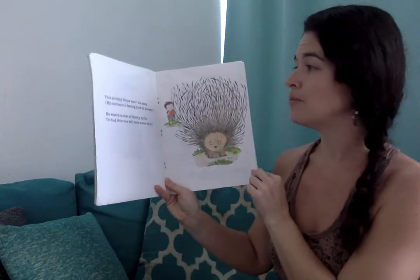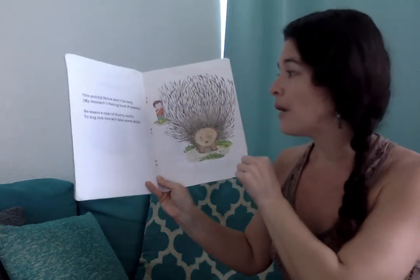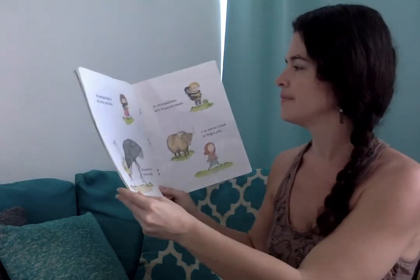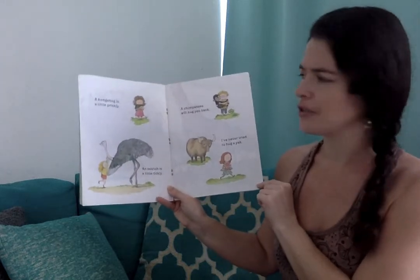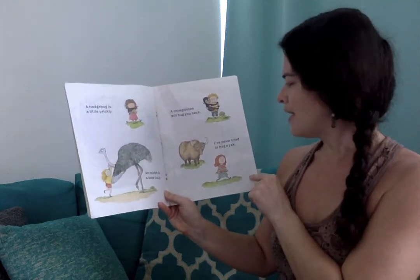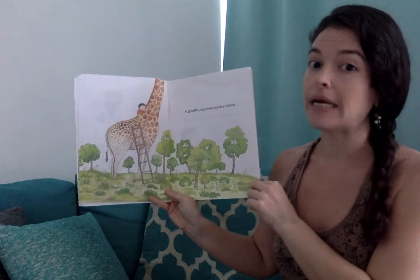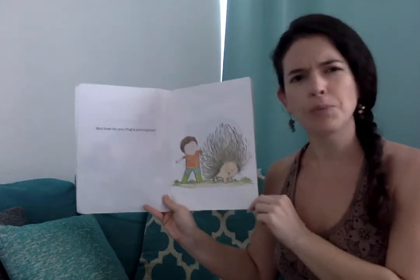This prickly fellow won't be easy. My stomach's feeling kind of queasy. He wears a coat of thorny quills. To hug this one will take some skills. A hedgehog is a little prickly. An ostrich is a little tricky. A chimpanzee will hug you back. I've never tried to hug a yak. A giraffe requires quite a climb. But how do you hug a porcupine?